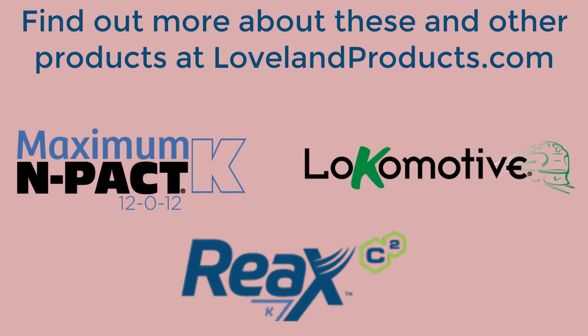Foliar potassium applications are a great tool — a great thing to do to maximize your yield. We have some excellent quality potassium products to be utilized. For more information, contact your Nutrient Ag Solutions representative.